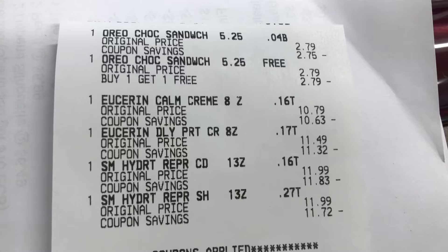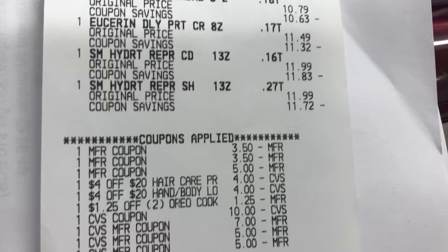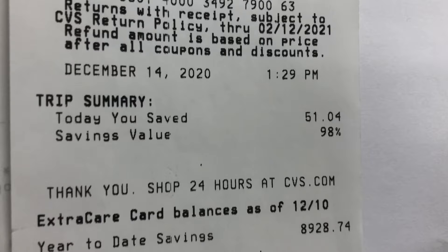Transaction two went great. I had the Oreo cookies buy one get one free, the Eucerin, and the Shea Moisture. All Eucerin coupons came off fine, and the five off of two Shea Moisture and all CRTs applied correctly. I rolled in about $27 in Extra Bucks, paid $0.80 plus tax, saved $51.04 at 98%, and earned $10 back for Shea Moisture and $10 for Eucerin.